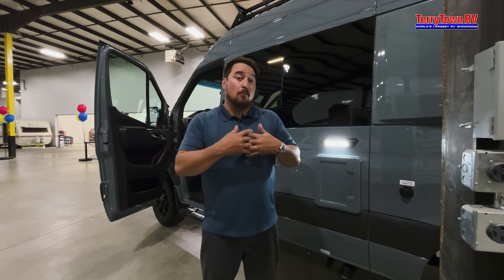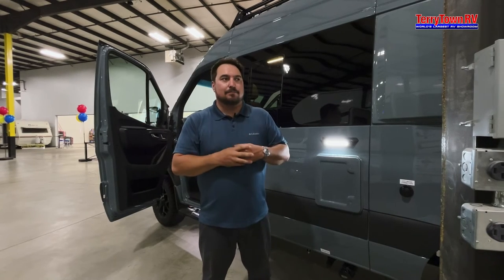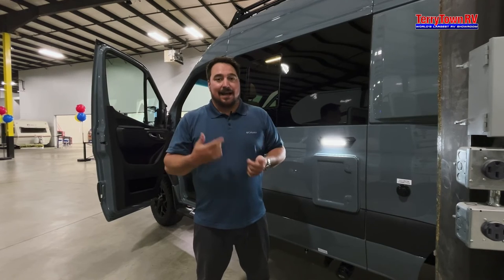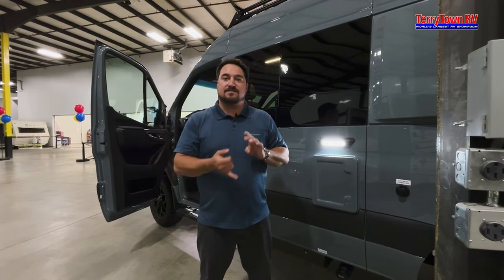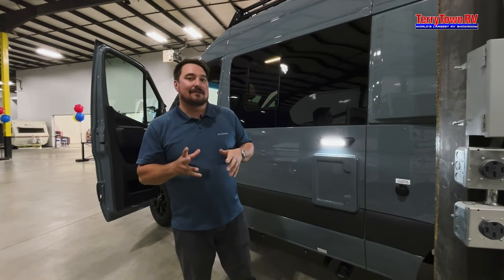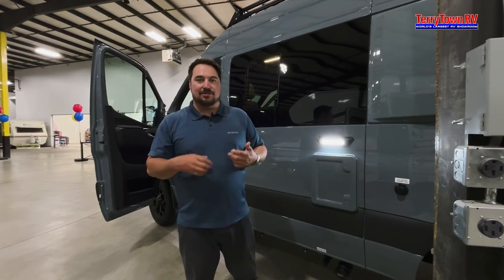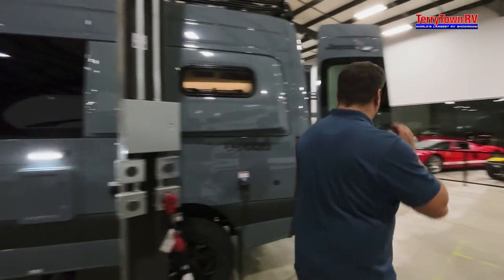This also has a hydronic heating system, which is awesome. It gives a much more even heat — you're not getting blown-in air circulating dust and allergens, and you won't hear a fan kicking on and off. It's very quiet, very efficient, so you're not constantly refilling propane.